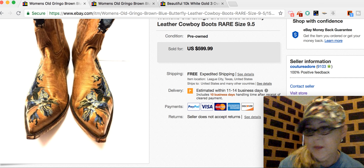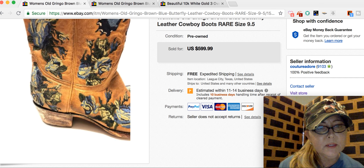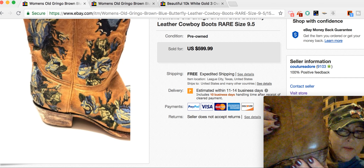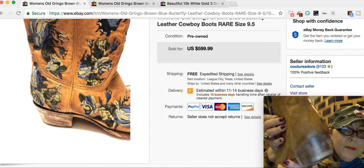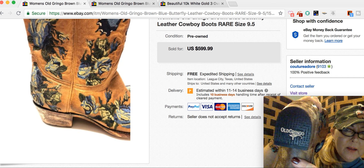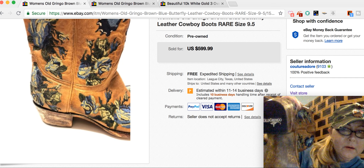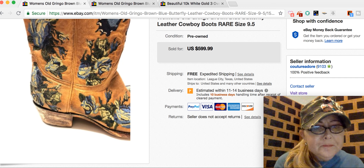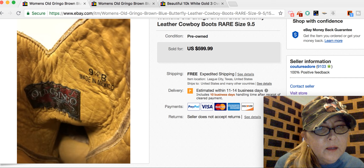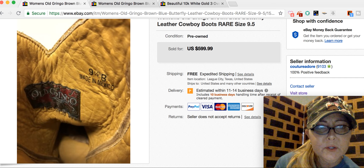I think they call this a snip toe style — snip toe boots. The heel is supposed to look all distressed like that. At first I thought maybe they were ruined or had some damage, but that is actually how they are made to look. That's what the bottom looks like — it says Old Gringo on it. This is actually the rubber part right here. Here's the inside of it. They're made in Mexico and these are a size nine and a half, average width.